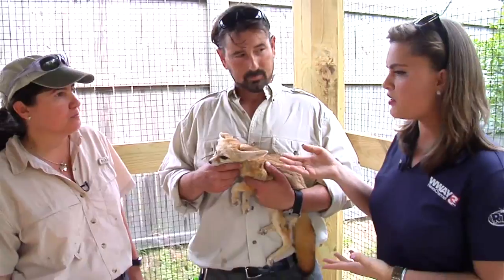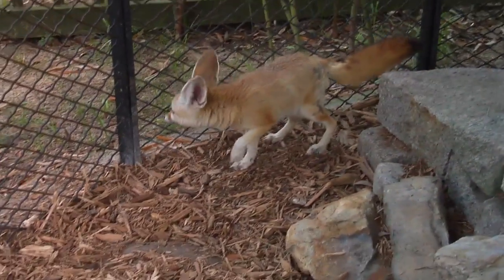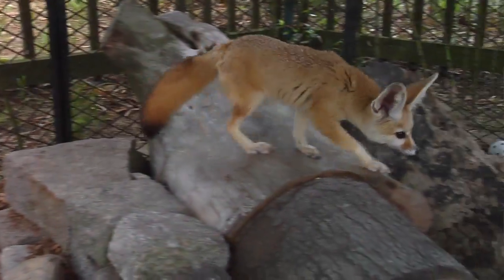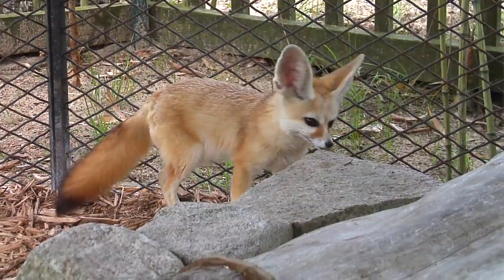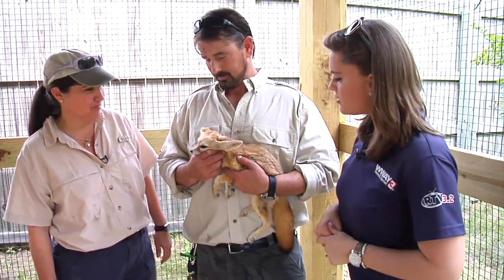And something you were telling me is some people actually keep these as pets? Oh yes. There is a big pet trade on these fennec foxes because they only get two to three pounds. They're the smallest canid in the world. And one of the cutest as well. Absolutely, I would say so.